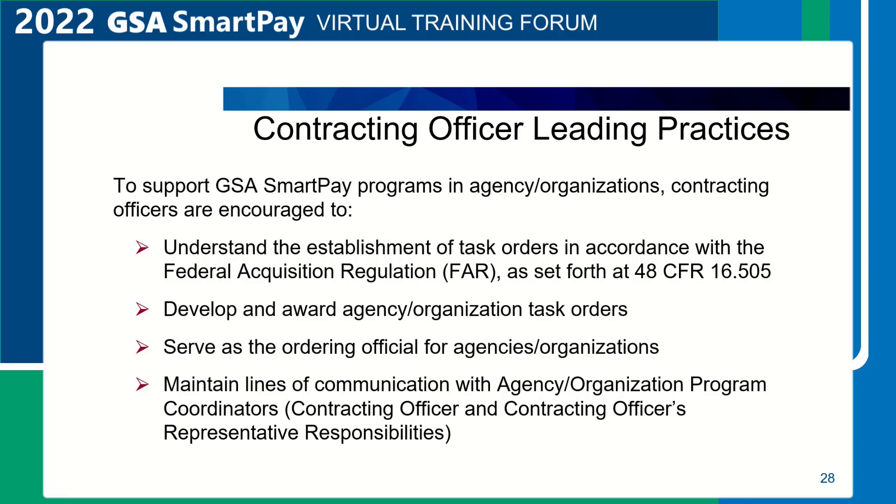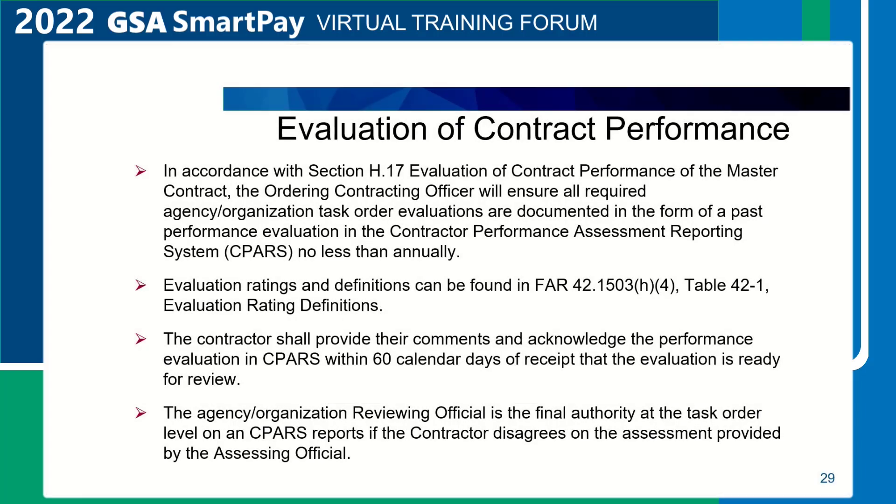Contracting Officer Leading Practices. To support GSA SmartPay programs and agencies, contracting officers are encouraged to understand the establishment of task orders in accordance with the Federal Acquisition Regulation as set forth at 48 CFR 16.505, develop and award agency task orders, serve as the ordering official for agencies, and maintain lines of communication with agency organization program coordinators. In accordance with Section H.17, Evaluation of Contract Performance, the ordering contracting officer will ensure all required agency task order evaluations are documented in the form of a past performance evaluation in the Contract Performance Assessment Reporting System (CPARS), no less than annually.